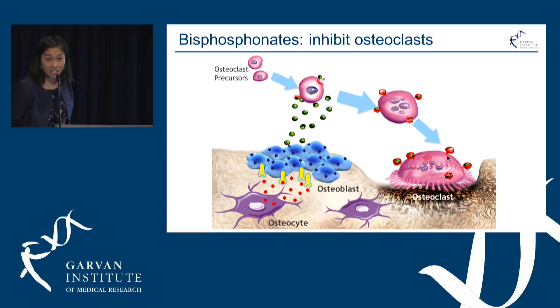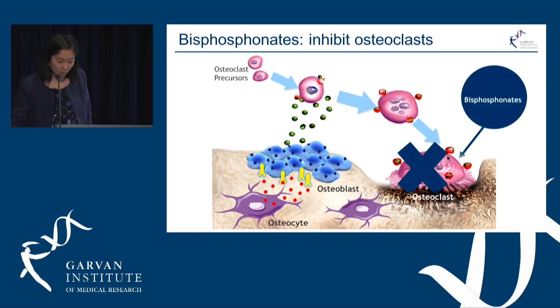The first group of medications are the bisphosphonates, and these work by targeting the osteoclast, shutting them down so they can't perform their function anymore. This results in a decrease in bone resorption and ultimately less bone loss.